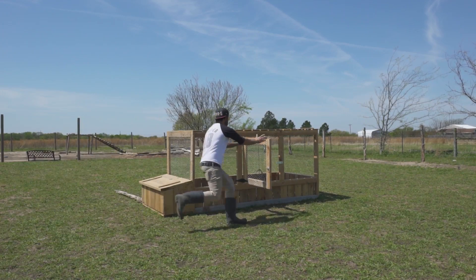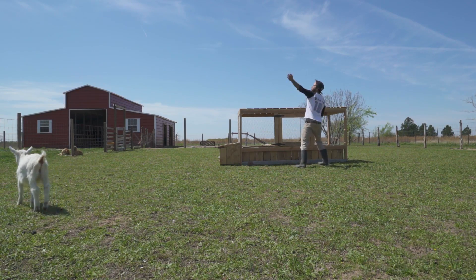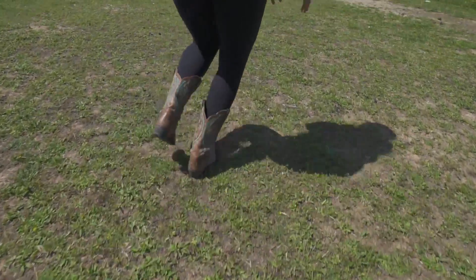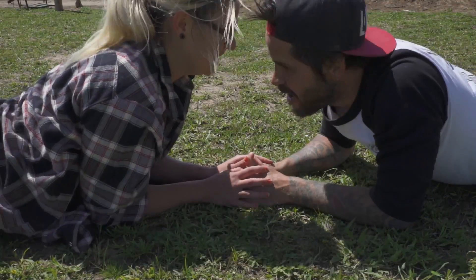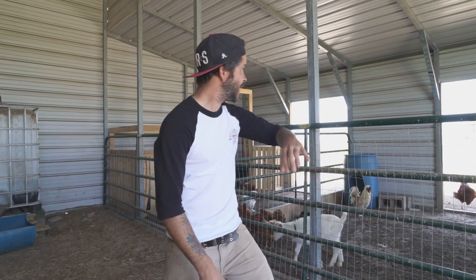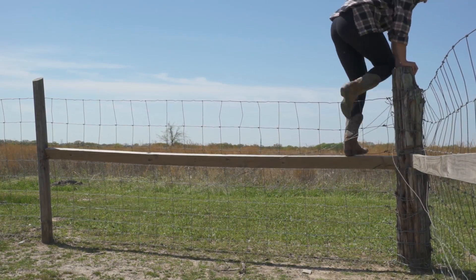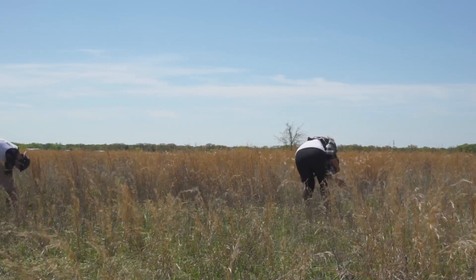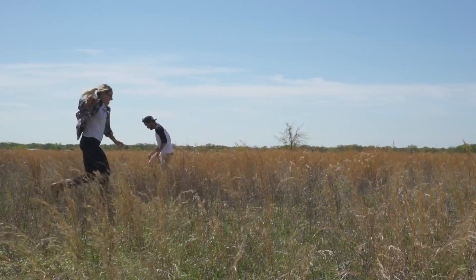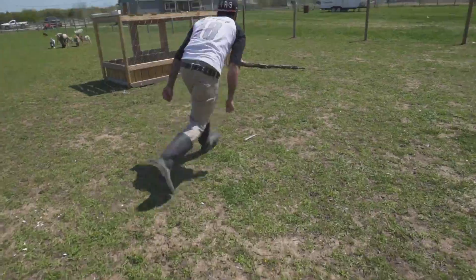We came running out frantically. I didn't know how many were out and didn't have time to count, so we were on this mad Easter egg hunt for quail. Luckily they can't fly far, but they are fast — just as you're about to grab them they fly away. We were hopping over fences, going onto the neighbor's property behind our house, just going everywhere catching these birds.